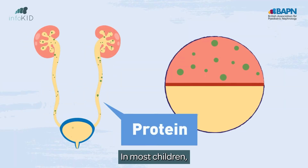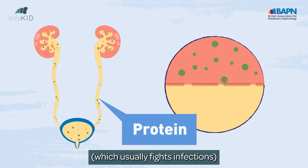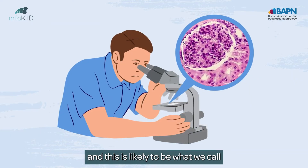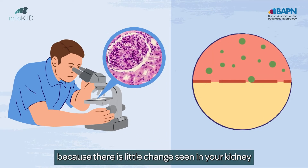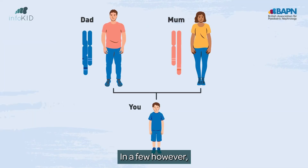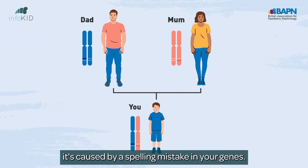In most children, your immune system — which usually fights infections — affects how your kidney filters work. This is likely to be what we call minimal change disease, because there is little change seen in your kidney when we look with a microscope. In a few children, however, it's caused by a spelling mistake in your genes.